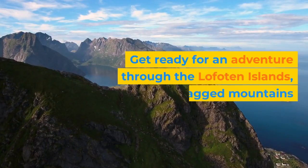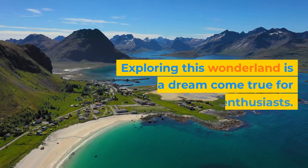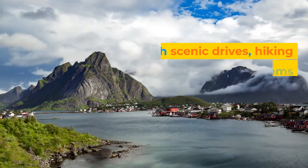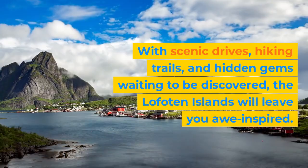Get ready for an adventure through the Lofoten Islands, where jagged mountains meet sandy beaches. Exploring this wonderland is a dream come true for outdoor enthusiasts. With scenic drives, hiking trails, and hidden gems waiting to be discovered, the Lofoten Islands will leave you awe-inspired.